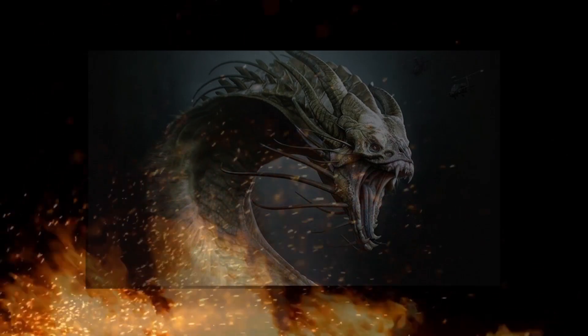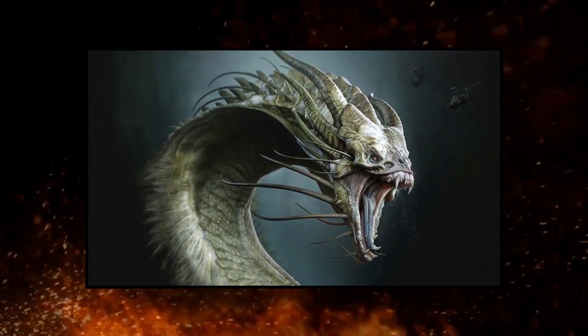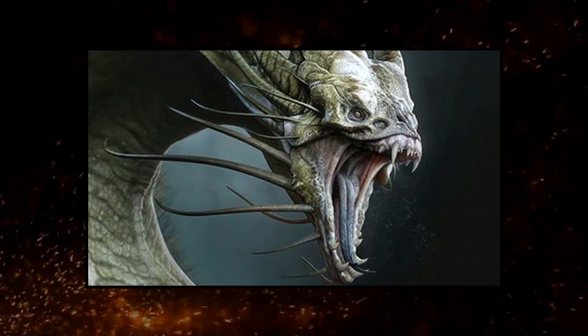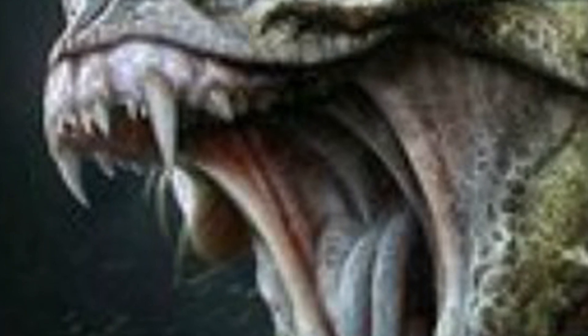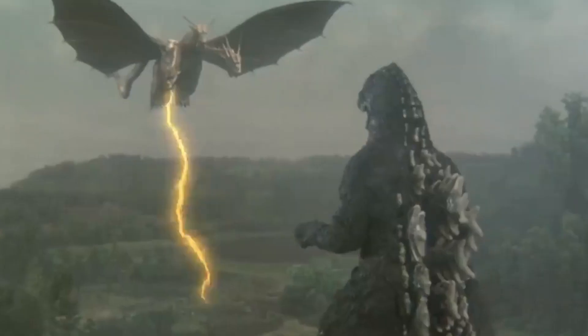Such as this concept art that would have radically changed the physical features of Toho's iconic three-headed space dragon. Here we can see that the filmmakers behind King of the Monsters look to have been going for a much more serpentine design early on in production. From the long length of the snake-like tongue to the elongated fangs that resemble several slithering species, here Ghidorah looks to be resembling something much more akin to Primal Rage's Vertigo than the Asian-inspired dragon that we've all come to know and love.